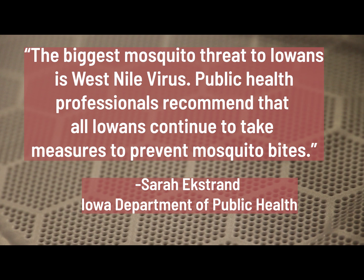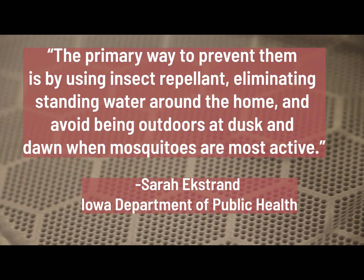Public health professionals recommend that all Iowans continue to take measures to prevent mosquito bites. The primary ways to prevent them are by using insect repellent, eliminating standing water around the home, and avoiding being outdoors at dusk and dawn when mosquitoes are most active.